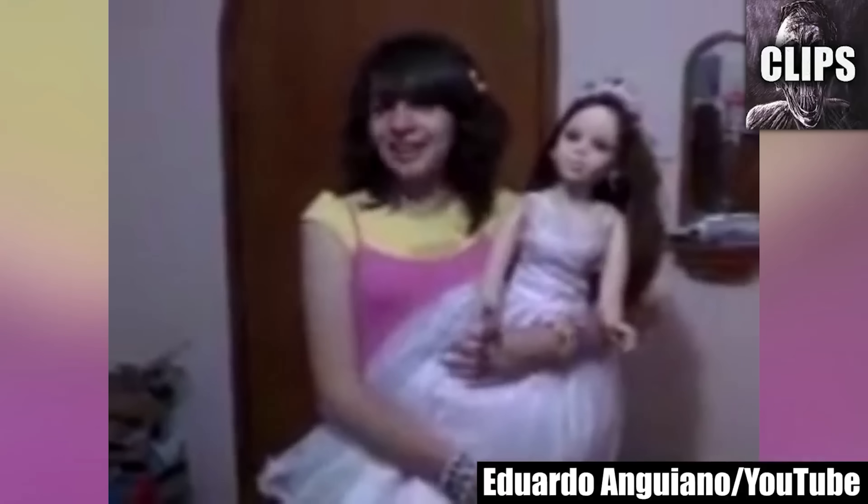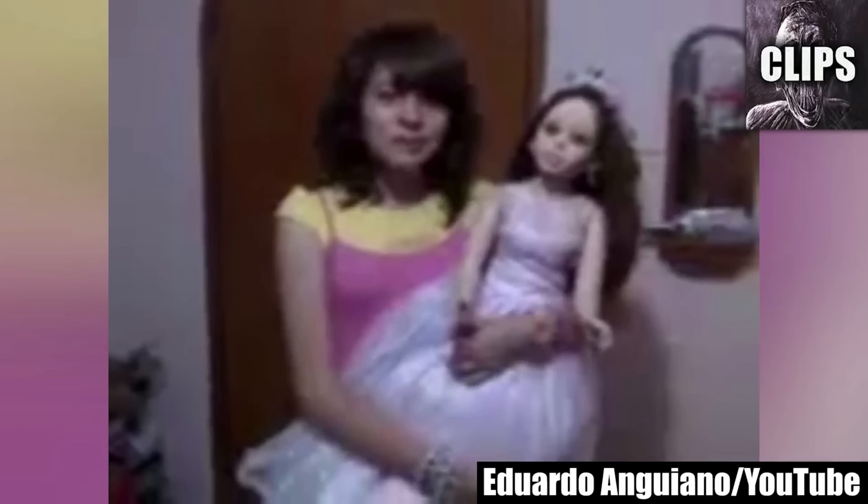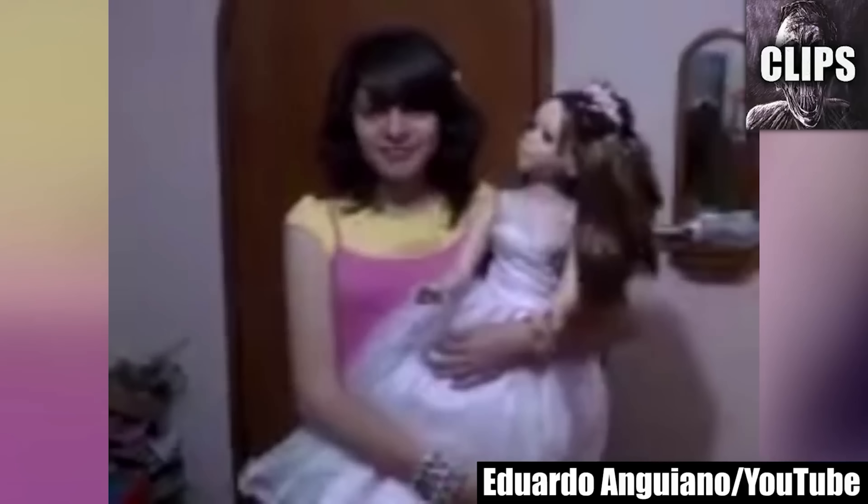Two girls are filming a YouTube video with a large doll toy. If someone could translate this part, it could give us more insight into what the video was supposed to be about. Instead, the toy starts moving all on its own, staring directly at one of the girls. The girl off camera tells her to look at the toy, and when she does, she throws it down in fear. Their reactions both seem very genuine, and if this isn't paranormal, then I have no idea what caused this.